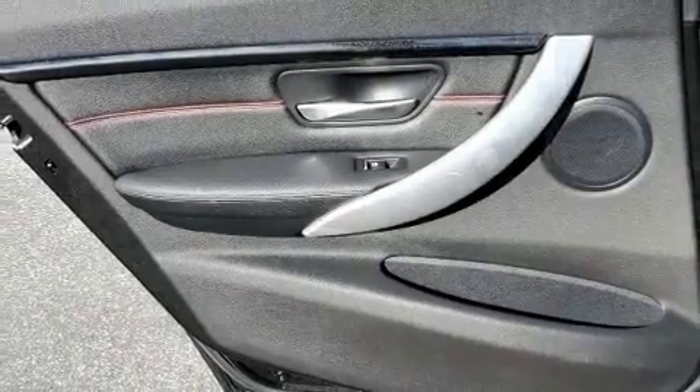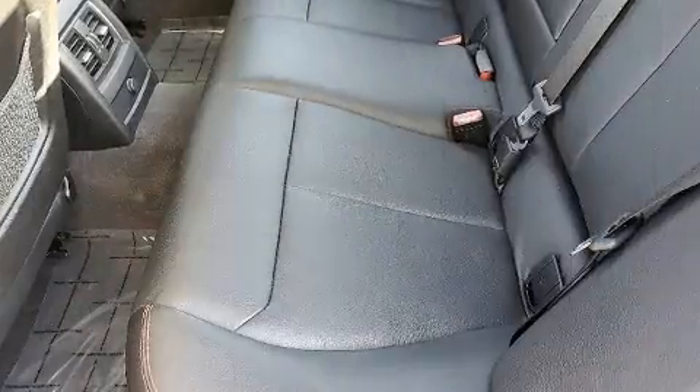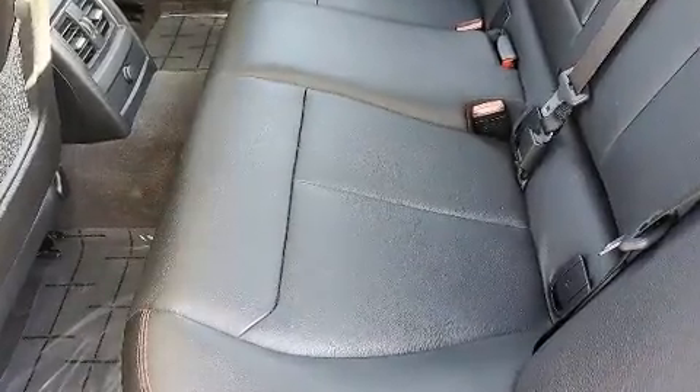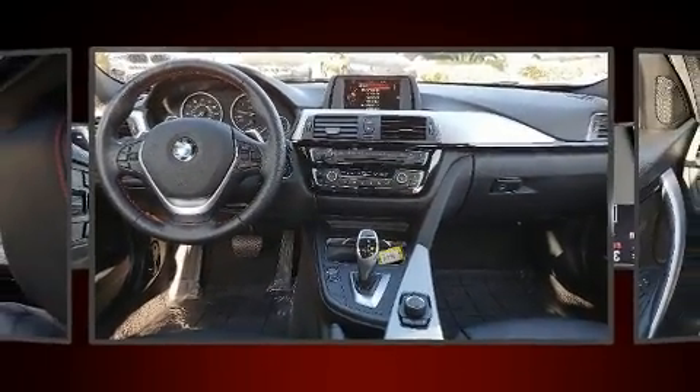BMW infused the interior with top-shelf amenities such as front and rear reading lights, a leather steering wheel, a power seat, an automatic dimming rear-view mirror, automatic dimming door mirrors, fully automatic headlights, and one-touch window functionality.